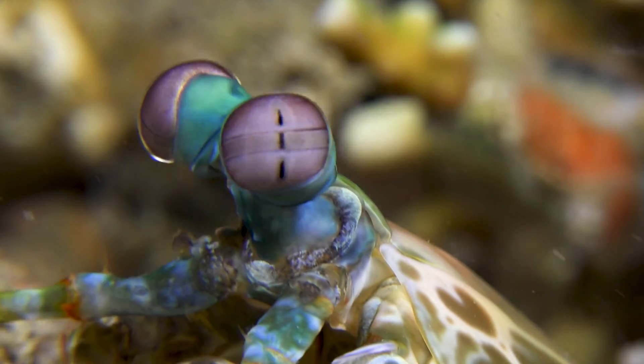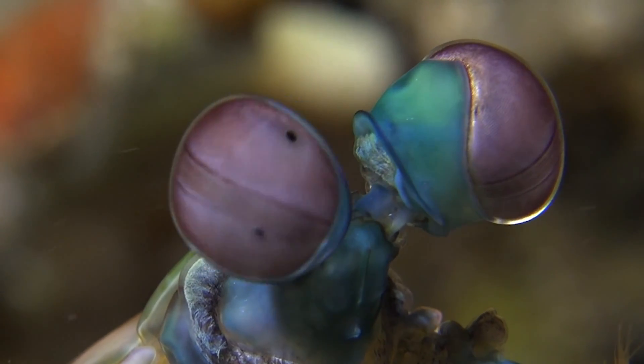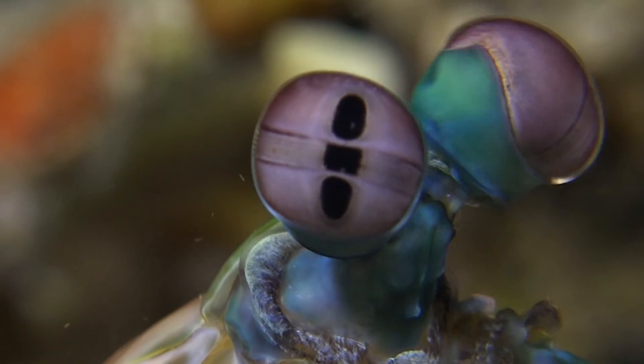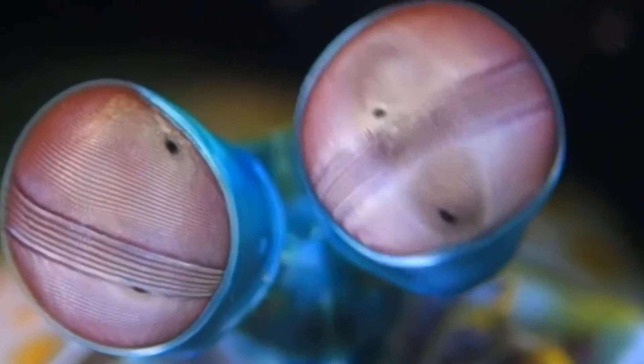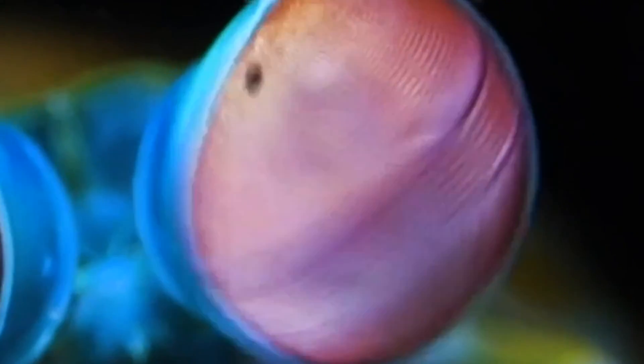These dots are pupils, or something like them, and all three are linked and moved together. Then there's a band around the equator of the eye that looks as if someone has scratched fine parallel lines on its surface. This seems to be like a scanning machine sensor, as it moves up and down, taking in the detail of the world, line by line.